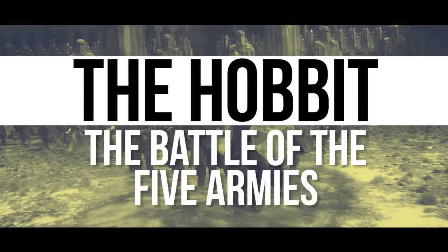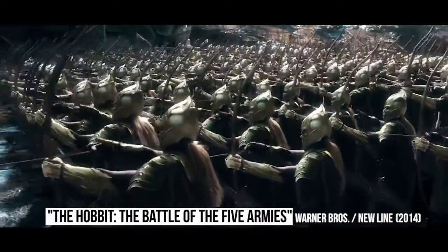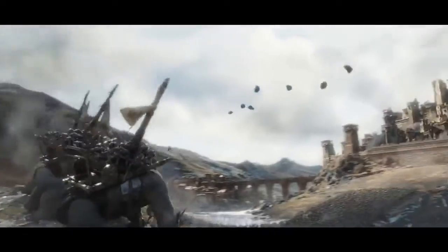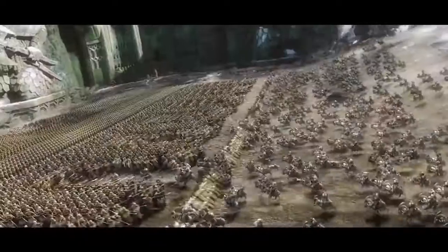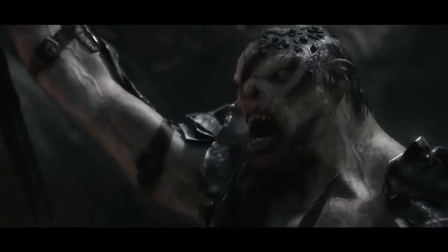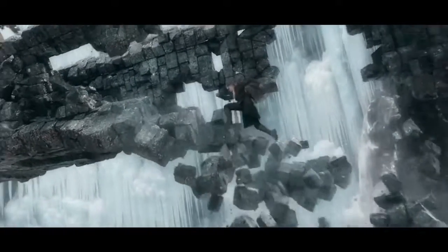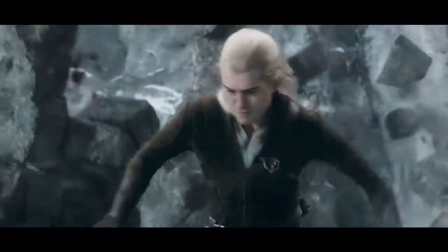The Hobbit: The Battle of the Five Armies. Peter Jackson's Lord of the Rings trilogy was noteworthy for its extensive use of practical effects, but the director's Hobbit trilogy leaned extensively on CGI. Arguably, he went too far in a few places. The climactic fight sequence in Battle of the Five Armies includes a scene where Legolas basically defies the laws of physics as he runs up a tower that has been knocked over by a troll.